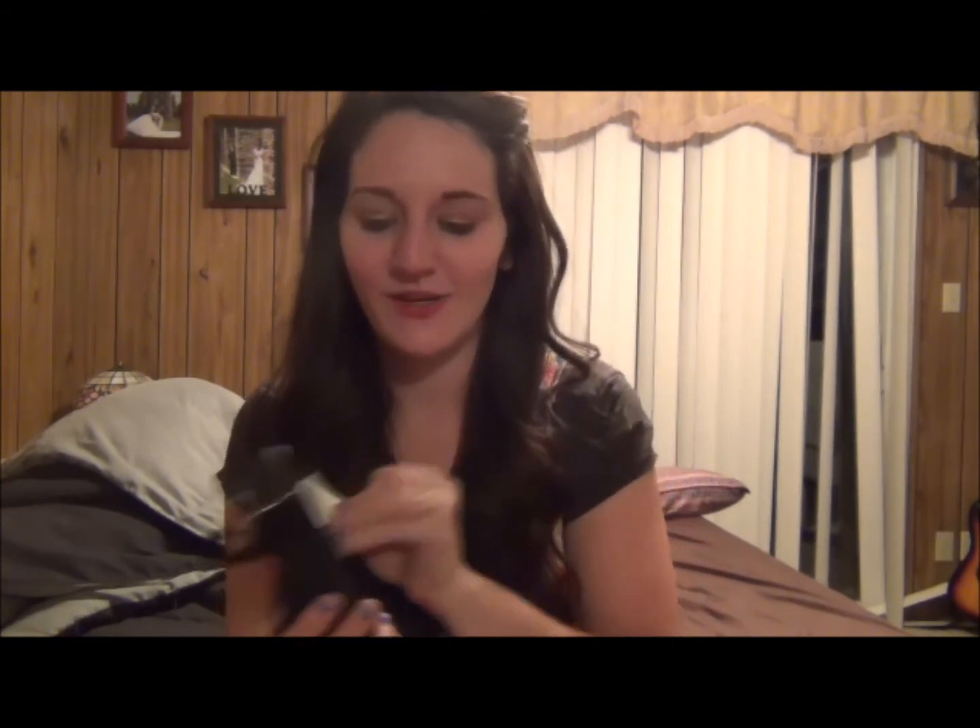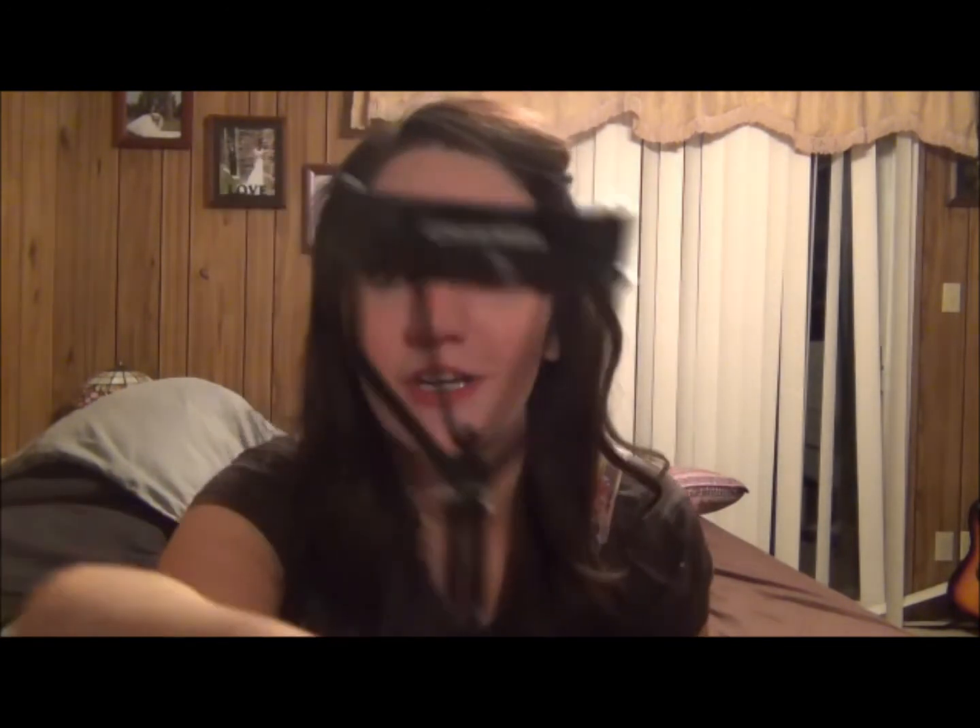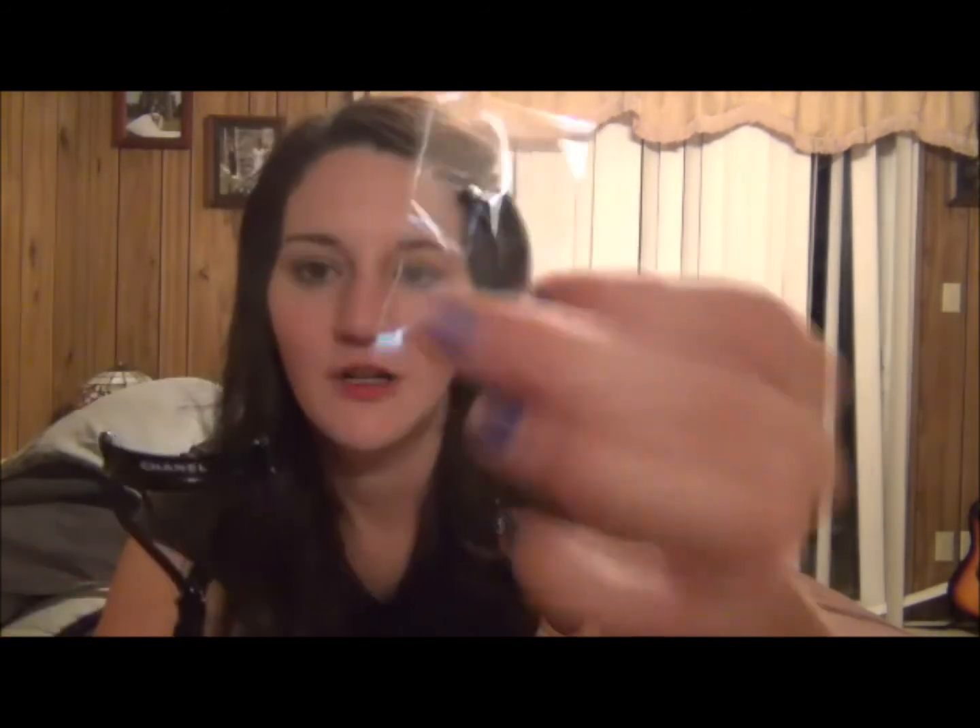From Chanel I only got one thing — I got an eyelash curler because I've heard their eyelash curlers are the best. It's just the Chanel eyelash curler, and it came with some extra little black replacement pads in case these wear down or something. So that's kind of neat.